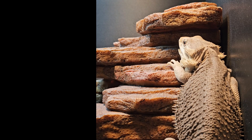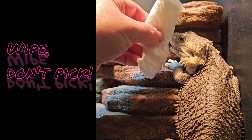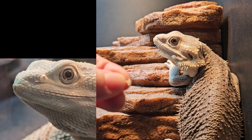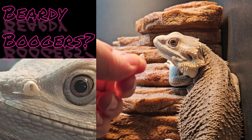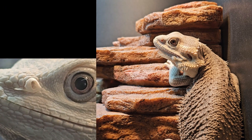Someone mentioned picking out your bearded dragon's nose shed, and you really shouldn't do that. You can however kind of wipe — there you go, that came out without any trouble. That is what we call a nose trumpet — it's a very tiny thing that looks like a little trumpet.